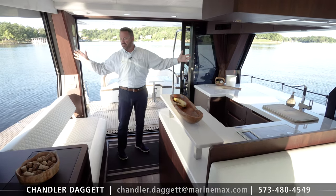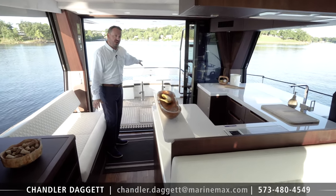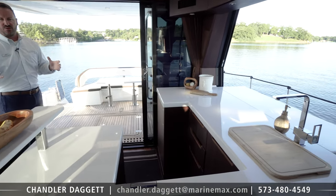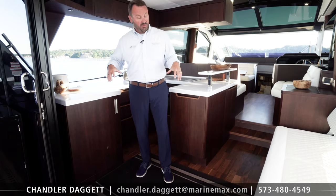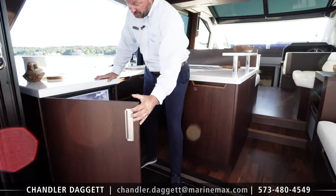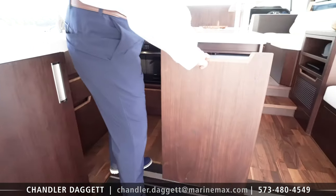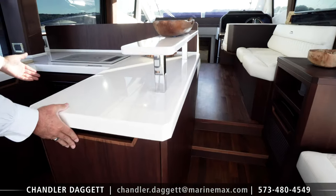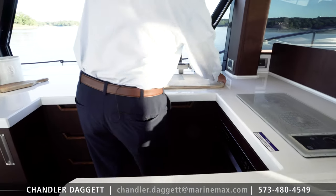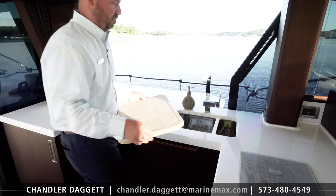It's built for entertaining. You've got open air on both sides and the ability to communicate with everybody back here. This galley is definitely built for entertaining and cooking if you want. We actually have two refrigerators, a convection oven, range top, sink, and a built-in cutting board right there. It's a great place to prepare meals out here on the water.